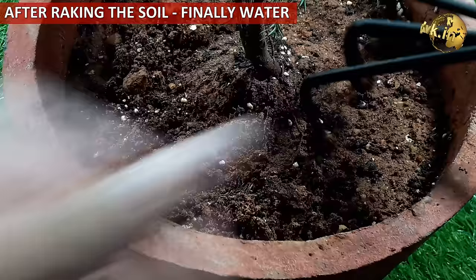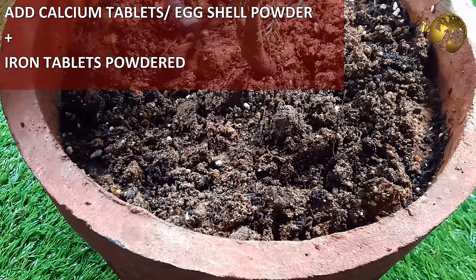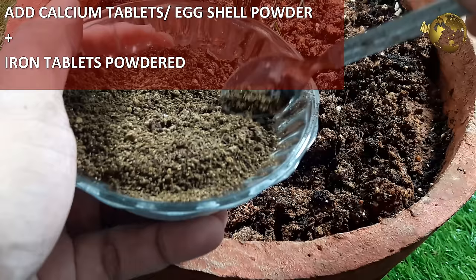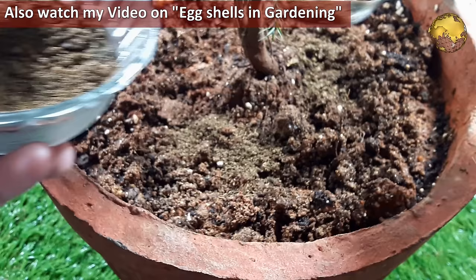One more bonus tip: you can make this mix more special and more powerful, just like a world multivitamin for your plants, by mixing in some powdered iron tablets plus a few calcium tablets, which can be easily available at your local pharmacy. You can also add eggshell powder as a substitute for calcium. Please also watch the video on eggshell and its uses in gardening from a link at the top right corner of this video.